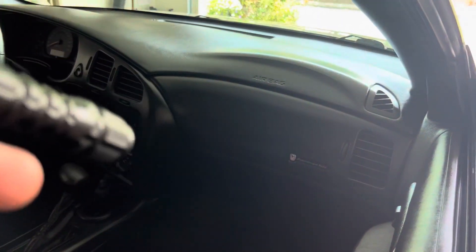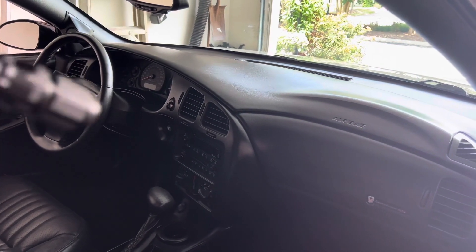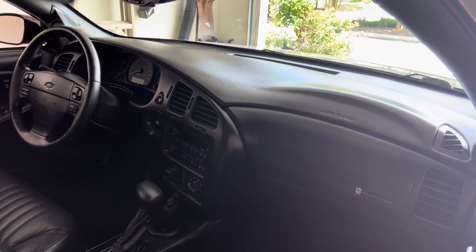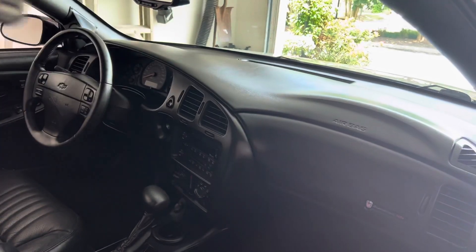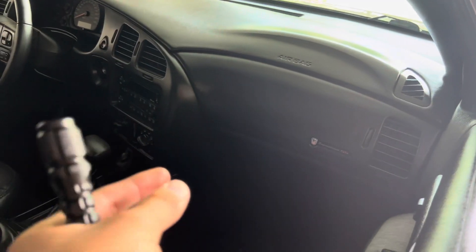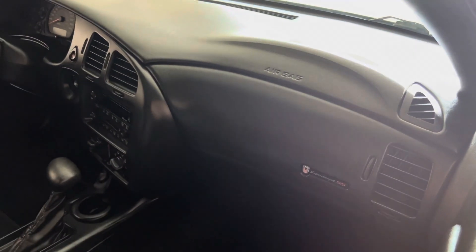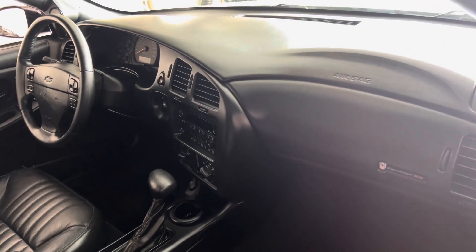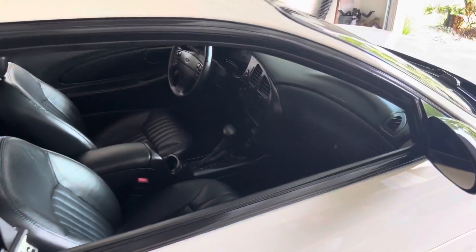The only real issue right now — and it's not even really an issue — is the passenger side is blowing cold and the driver's side is blowing lukewarm, but if you drive the car it'll get cold. The guy I bought it from said it might need an AC recharge, and a shop I talked to said odds are that's it. I did replace the dual zone climate control actuator up in the dash to see if that had something to do with it, but it didn't change anything. I think all it really needs is just an AC recharge — that's literally the only problem.